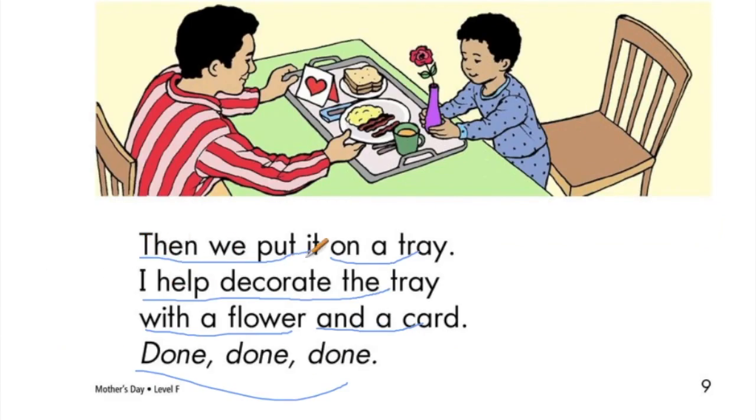Then we put it on a tray. I help decorate the tray with a flower and a card. Done, done, done.